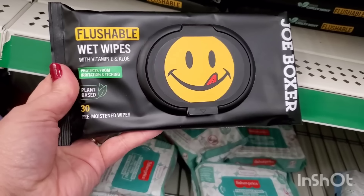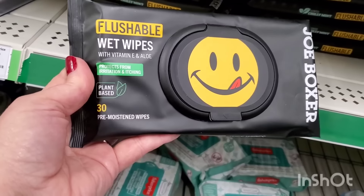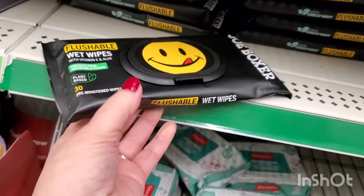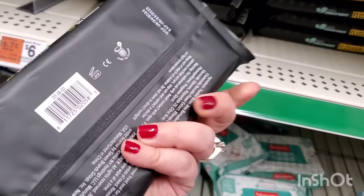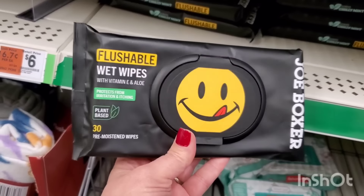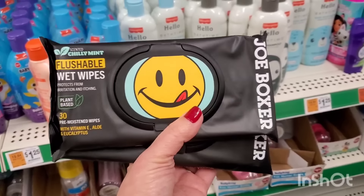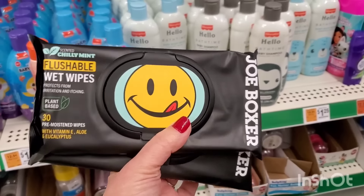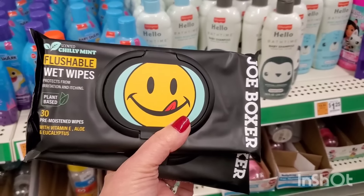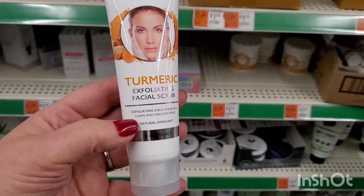They have tons of flushable wet wipes — plant-based, they protect skin from irritation and itching, and there are 30 in the pack. They're so cleverly packaged they'd be great basket fillers, especially if you scored some boxers and plan on gifting them for the holidays. You could add these wipes right in.